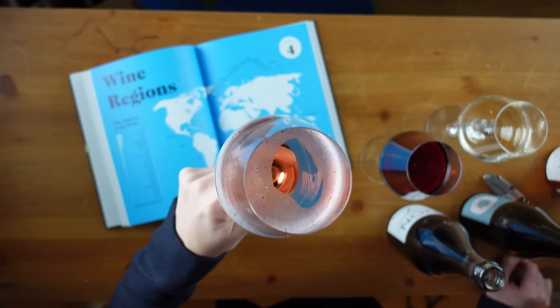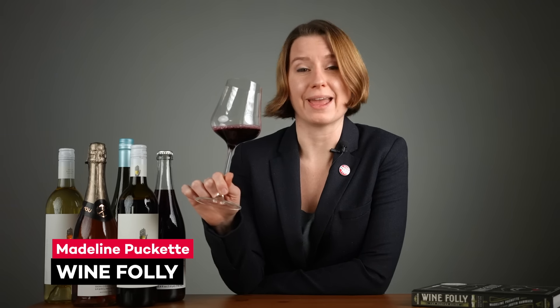Just because you don't drink doesn't mean you don't enjoy fine beverages. Whatever the reason you have not to drink, whether it's for the night or a lifetime, it's nice to know you're not alone.